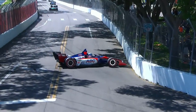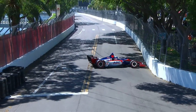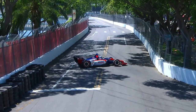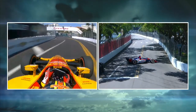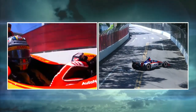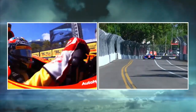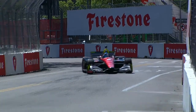Ryan Hunter-Ray dove into the pit lane as the field took the green flag. On the radio he said the car would not accelerate, and they made a quick pit stop to change the ECU — the engine control unit. Fortunately, he was able to beat the leaders out and did not lose a lap. A pretty event-filled first lap: Will Power spun and backed into the wall damaging his rear wing, and Hunter-Ray had an ECU issue.